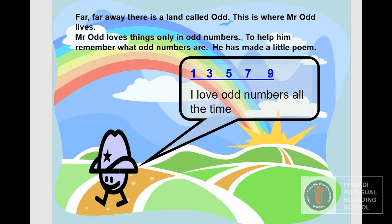Mr. Odd loves things only in odd numbers. To help him remember what odd numbers are, he has made a little poem: One, three, five, seven, nine — I love odd numbers all the time. One, three, five, seven, nine — I love odd numbers all the time.